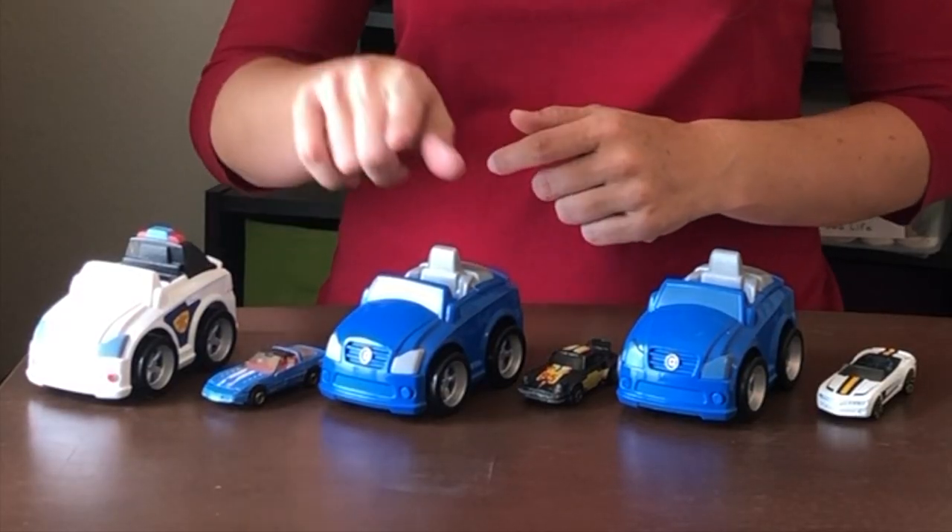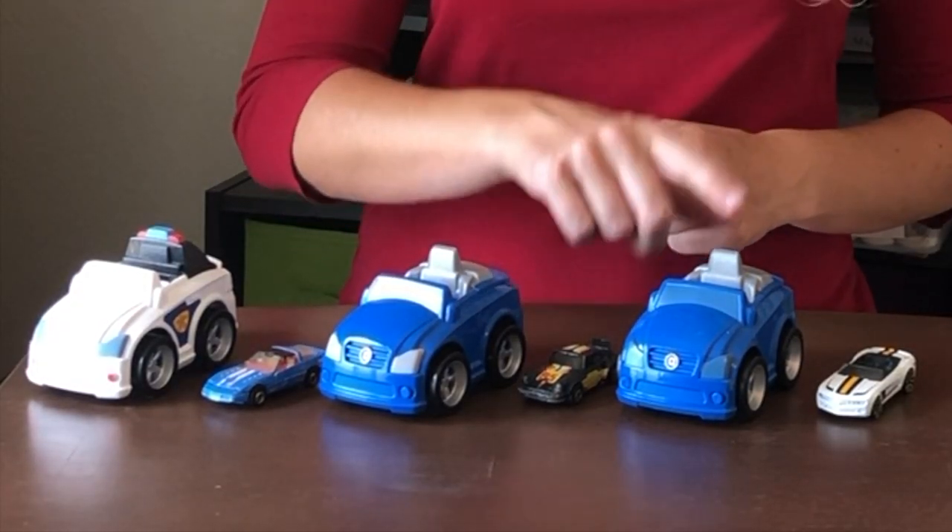This is an A-B pattern: large, small, large, small, large, small.